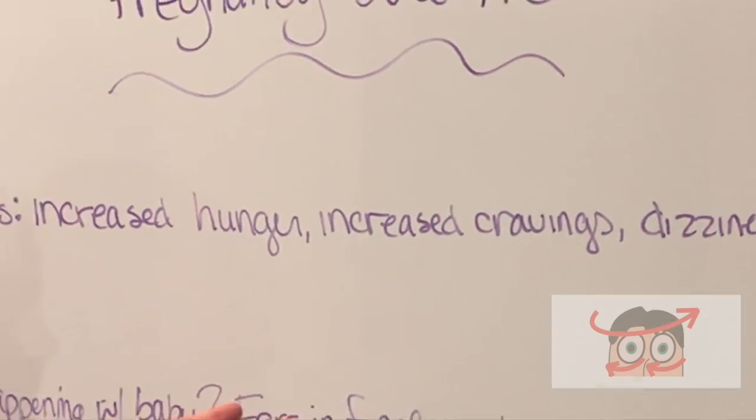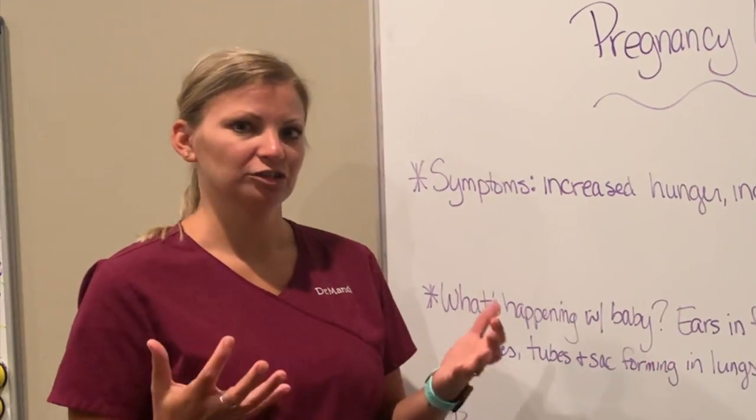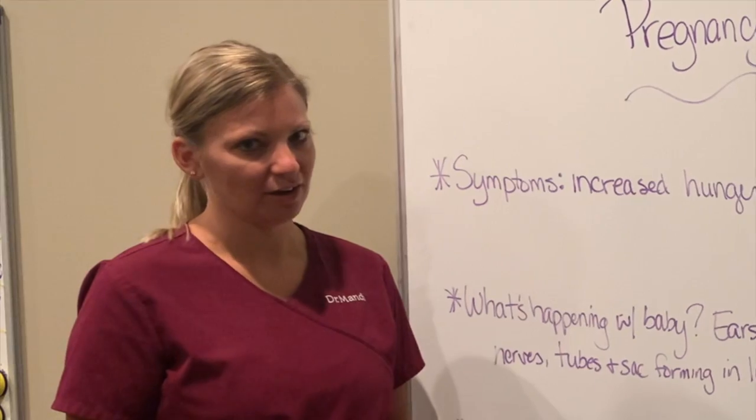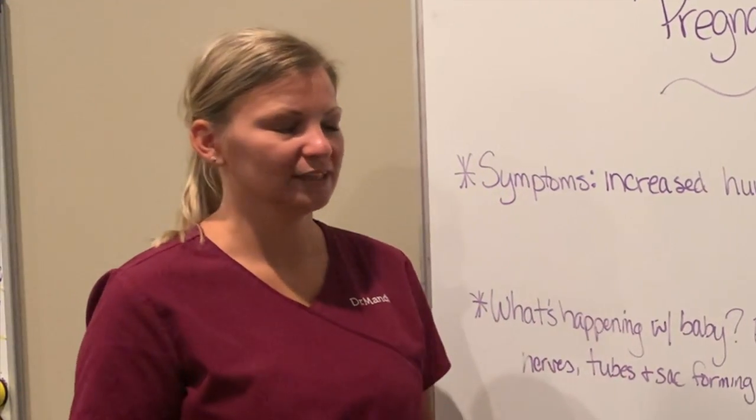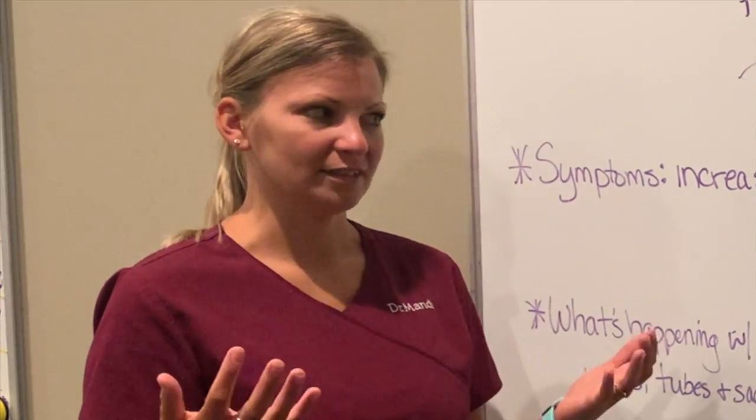You might also notice some dizziness, because our body's cardiovascular system is working extra hard right now. We have to provide our baby with so much blood, nutrients, and all of that. So your blood pressure might be a little bit lower, causing some dizziness.